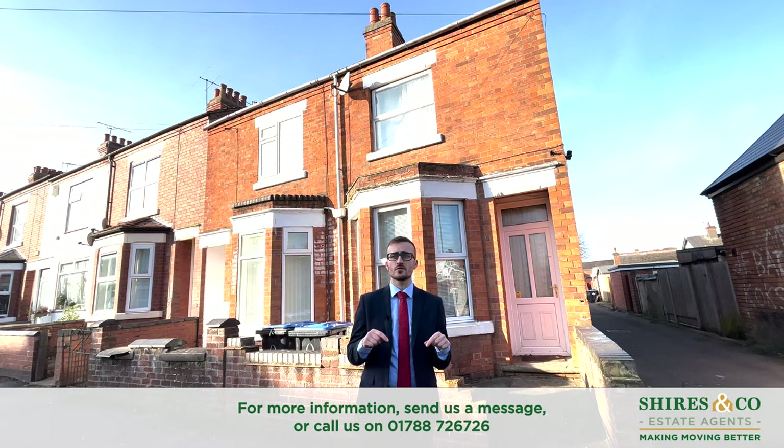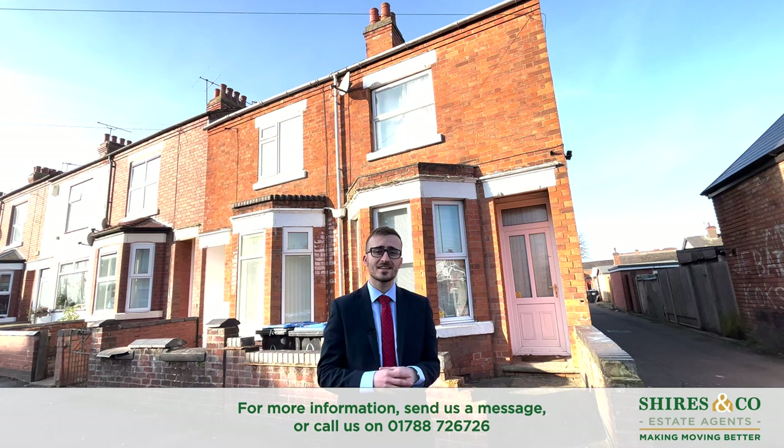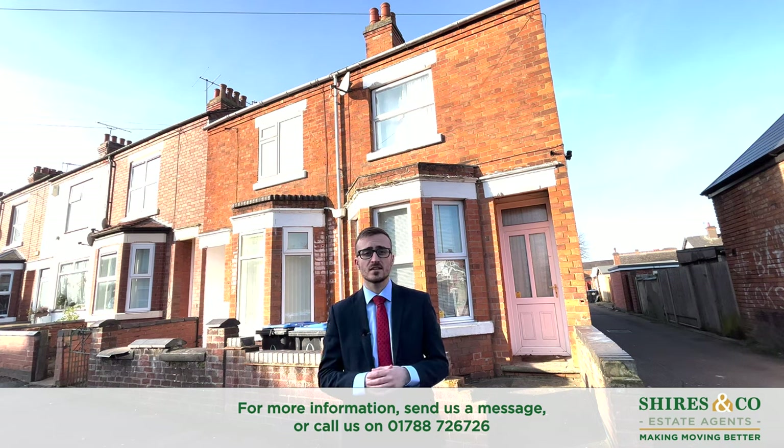Hi guys, today you join me at the bottom of Grosvenor Road, where we are looking at this three-bedroom end-of-terraced property. This home is currently rented and will make a great opportunity for someone to slot straight into an investment portfolio. If you're interested in seeing some more, you can come with me.